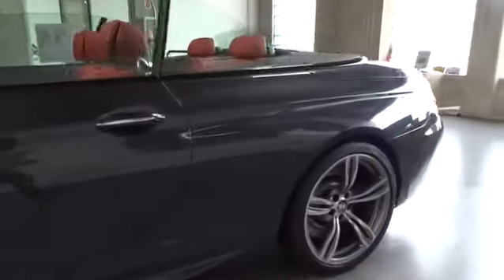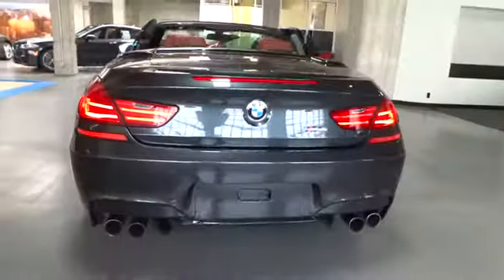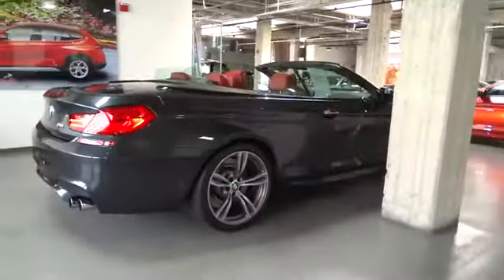This vehicle has less than 15,000 miles. Here are some of this vehicle's great options: premium sound system, ventilated front seats, rear view camera, tire pressure monitor. This isn't just a vehicle, it's an experience.